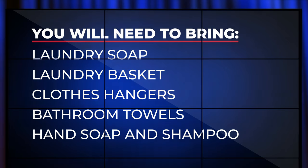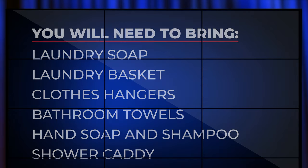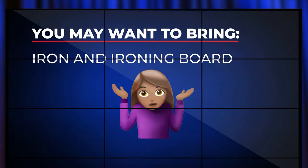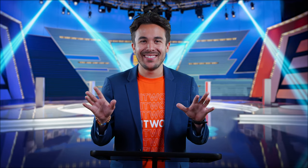You will also need to bring hand soap and shampoo, as well as a shower caddy. You may want to bring an iron and an ironing board — but let's be honest, it's college and sweatpants don't wrinkle.